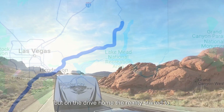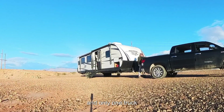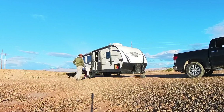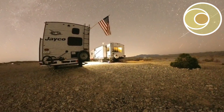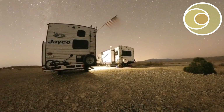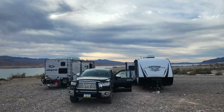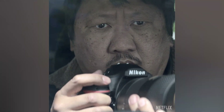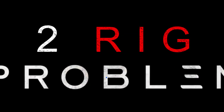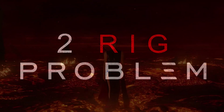On the drive home, the reality started to sink in — we now have two rigs and only one truck. The road on the drive home was a killer. What were we thinking?